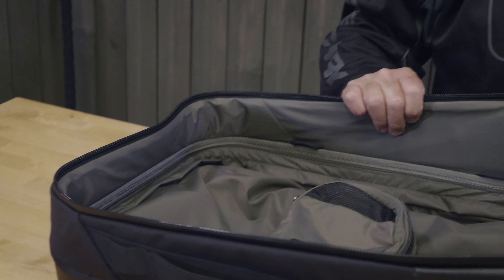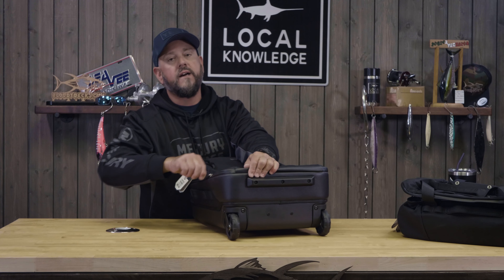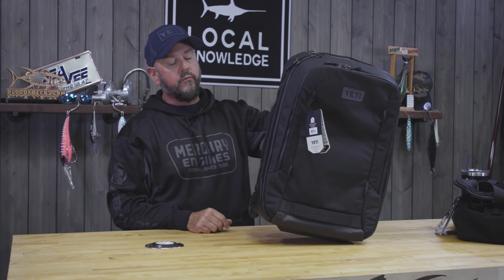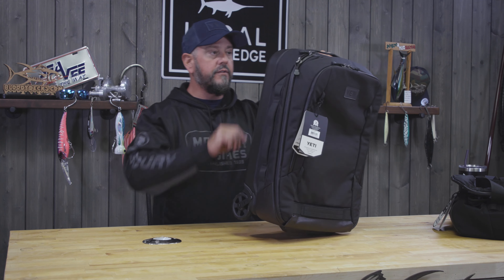Killer bag from Yeti. Built like a Yeti. Not super heavy — that's something that's always driven me nuts about luggage. Some of these killer looking bags weigh so much you can't really put anything in them. This one is pretty light, easy to roll through the airport. It'll definitely be making some trips with me.